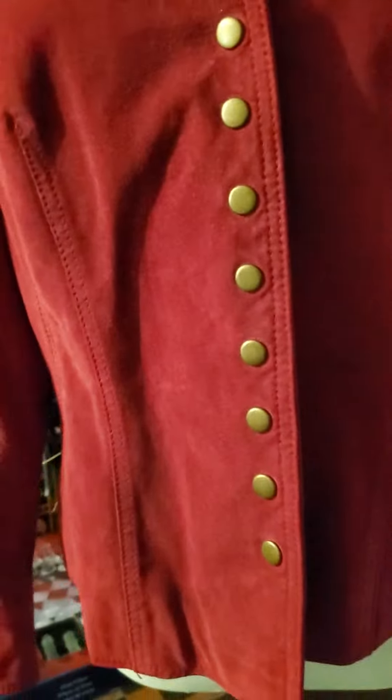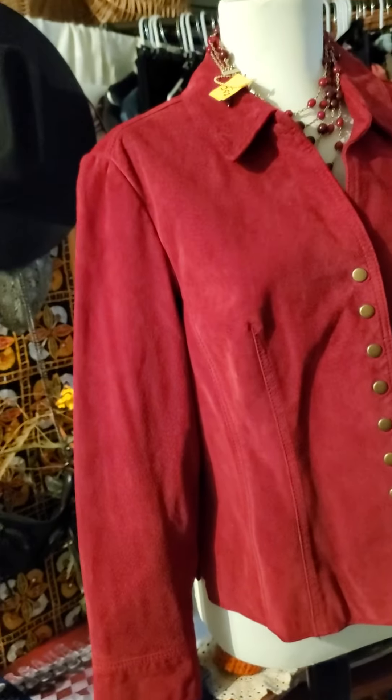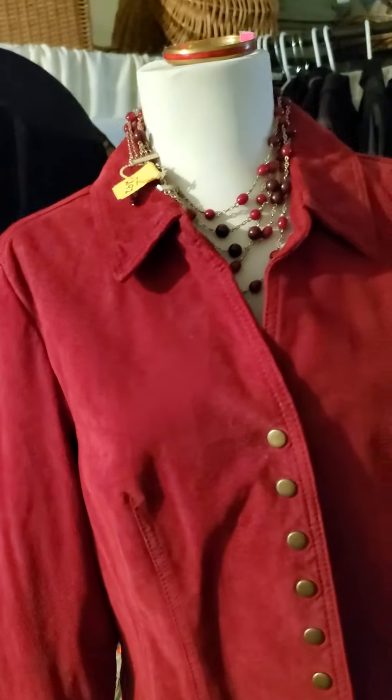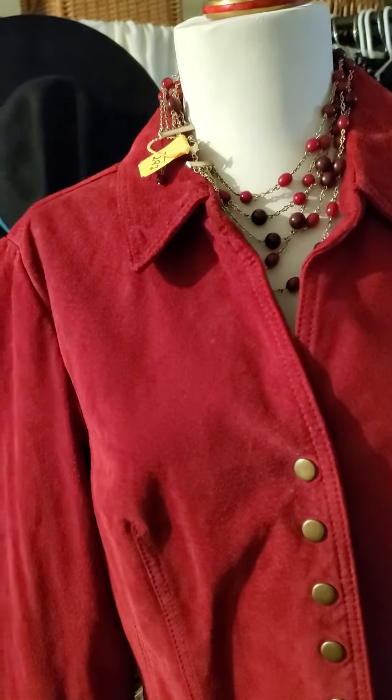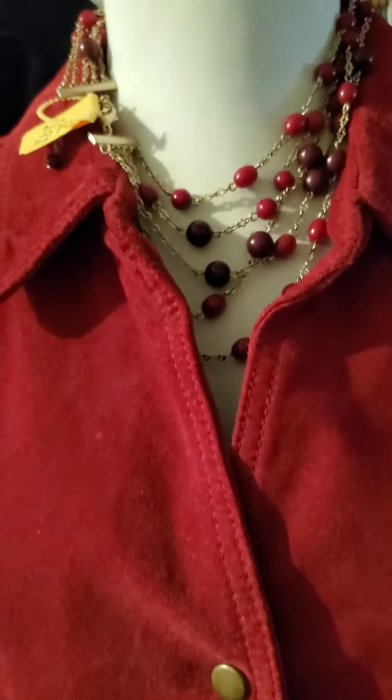Nice to pair up with maybe a white t-shirt, a pair of jeans, maybe some cute red boots or some red heels — really darling. Good for going out for coffee in the morning style. The purchase price again was $9.98.